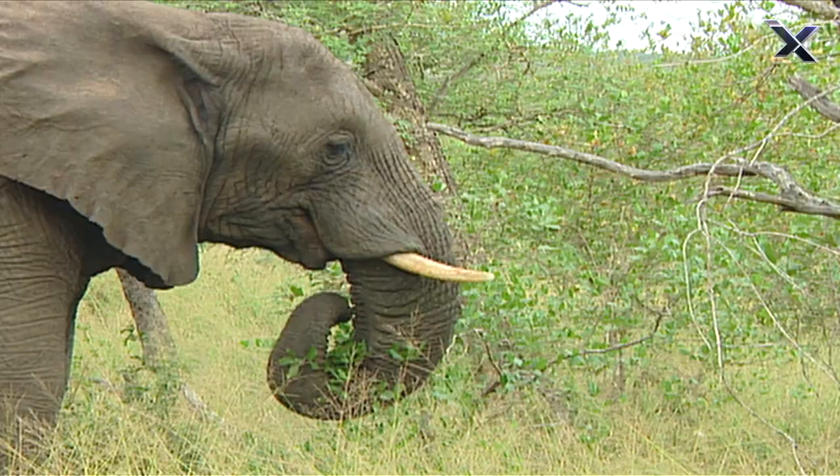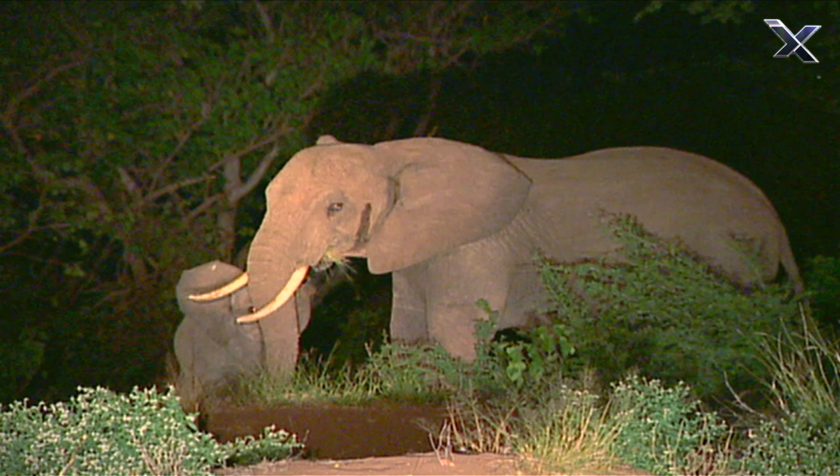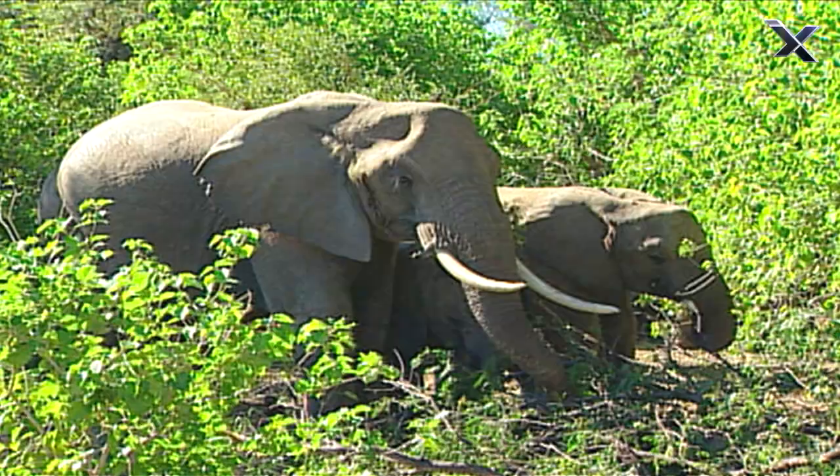It eats all day, and frankly, it eats all night. Mostly grass, leaves, branches, and tree bark. That's a lot of salad.